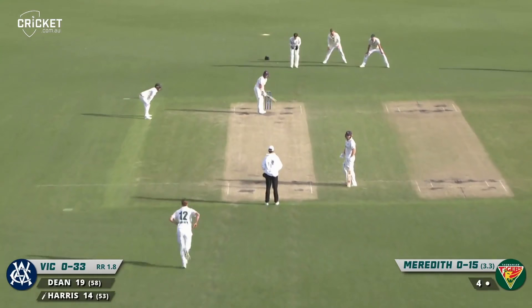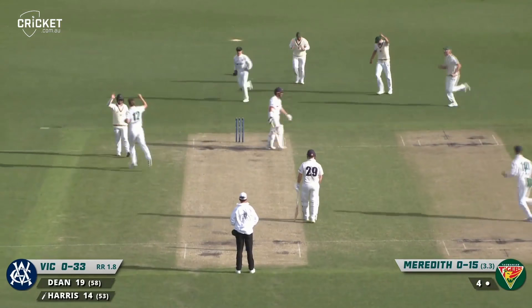And that's bowled him — that's got through. That kept low. That is enormous. Harris bowled.